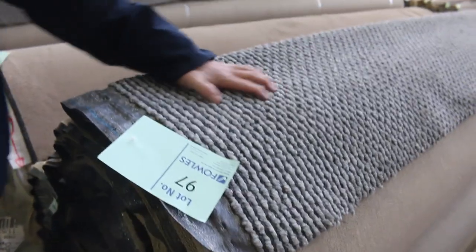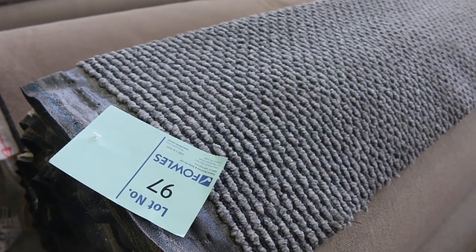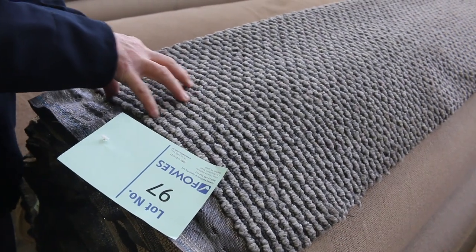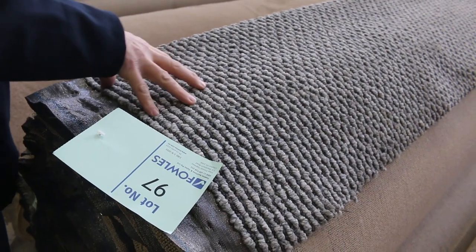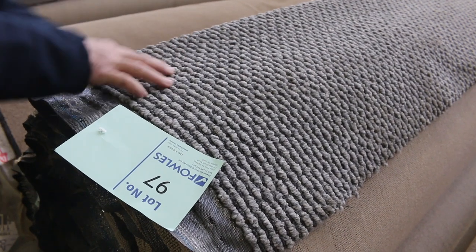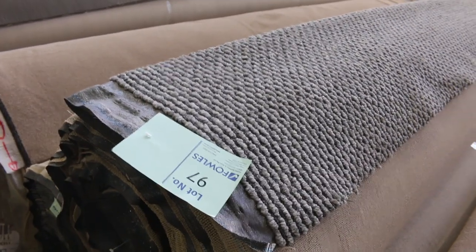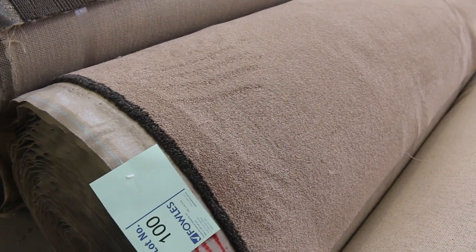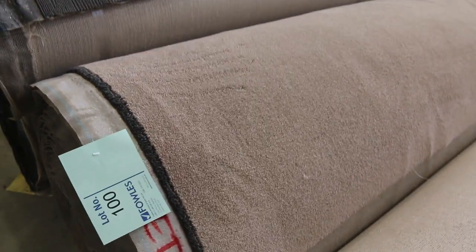We've got this nice loop pile carpet with quite a few rolls — it's called Classic Weave Solution-Dyed Nylon. Normal retail is around $140 a metre. We're looking to start that at $40 a broad metre — a third of normal retail — and there are a few rolls with more colours to come. There's also a nice big roll here of twist pile in a beige/fawn colour — actually 42 metres — so that's going to do a full house lot size.